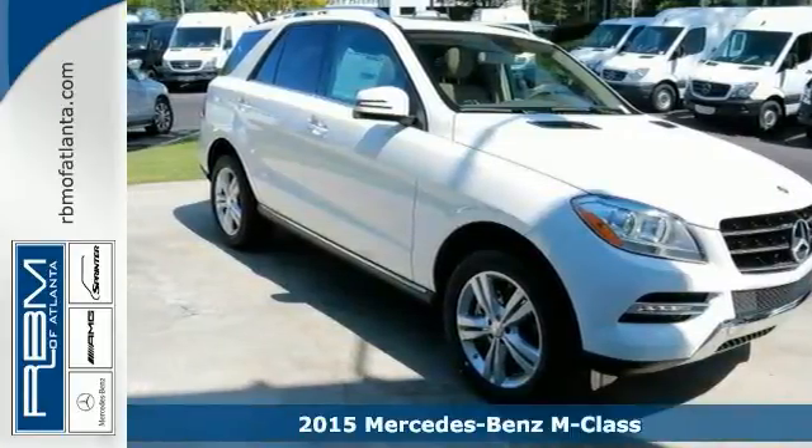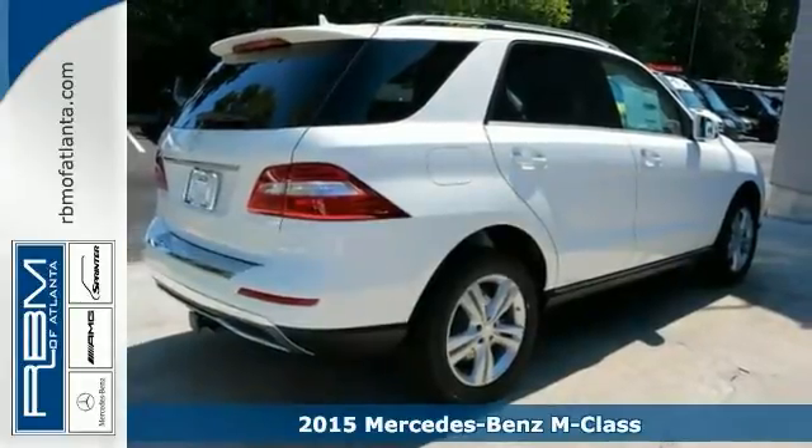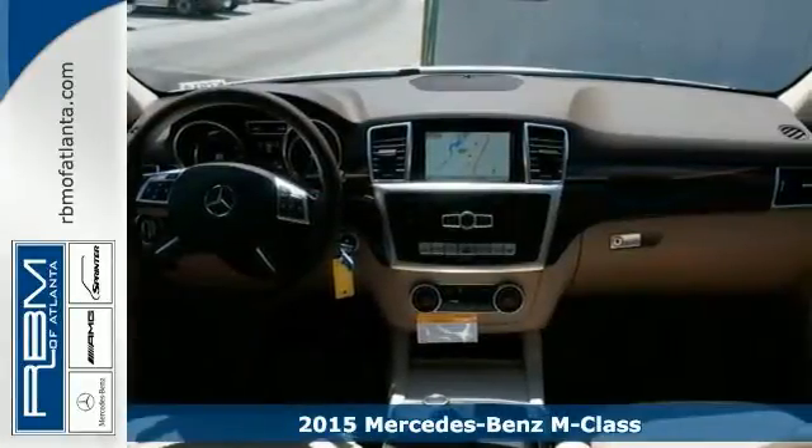Every element of this 2015 Mercedes-Benz ML350's cabin is thoughtfully engineered and elegantly crafted to make you feel at home and in control on any road.